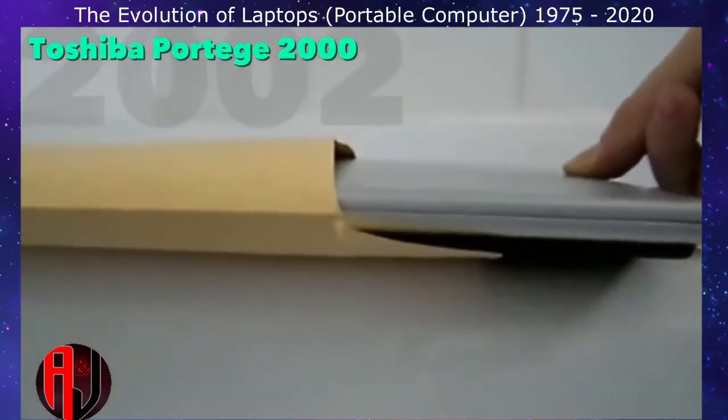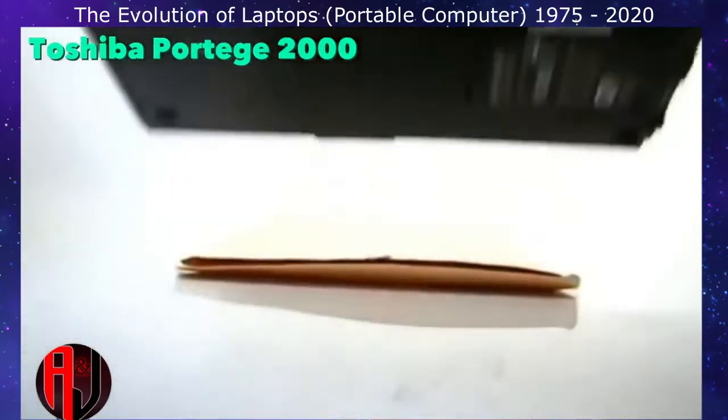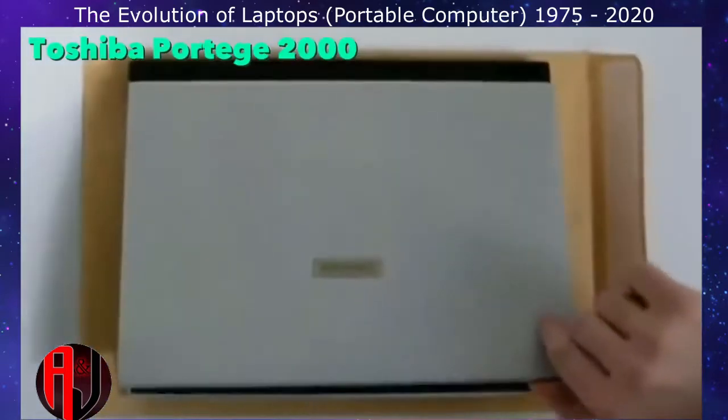In 2002, the Portage was the thinnest laptop to be developed, at only three-quarters of an inch at its thickest part. It also featured the first 1.8-inch hard drive in a laptop.